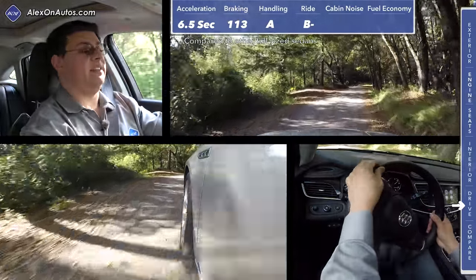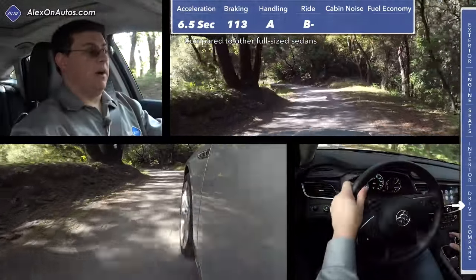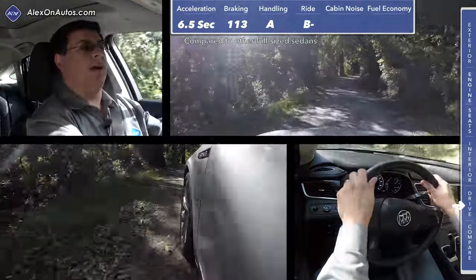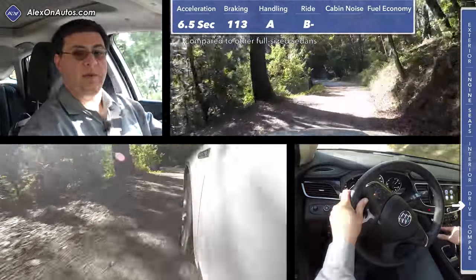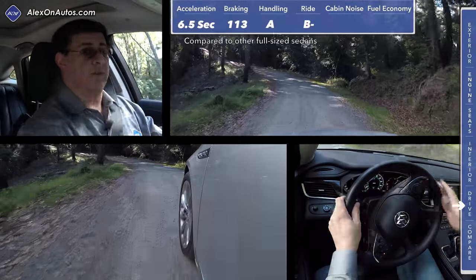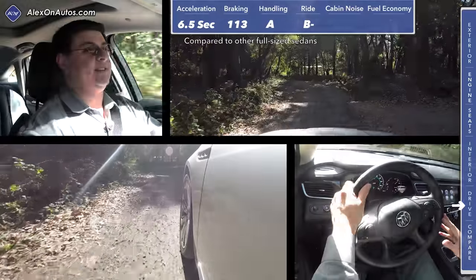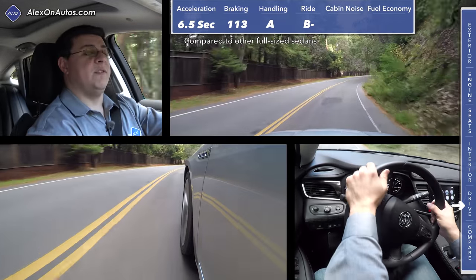Out on a gravel road, it's obvious that for the 2017 LaCrosse, Buick decided to make this vehicle a little bit firmer than the previous generation. We are driving the model with the 20-inch wheel package and the dynamic adjustable suspension. If you get the base LaCrosse it is a little bit softer and more comfortable on rough roads. This suspension offers two drive modes — touring mode and sport mode. Sport mode is definitely firmer, and both modes are firmer than your traditional Buick. Over the last few years, Buick has definitely been trying to reinvent themselves as a sportier brand.